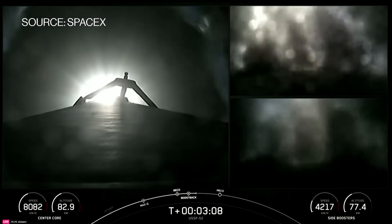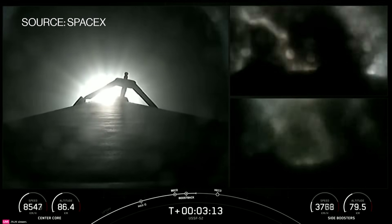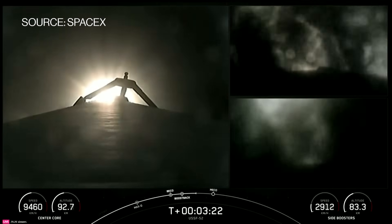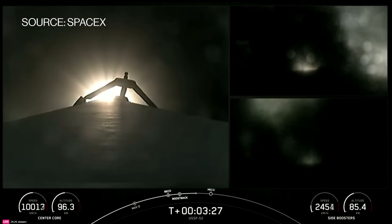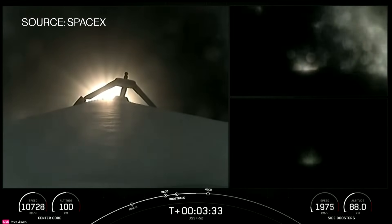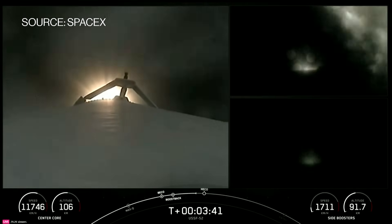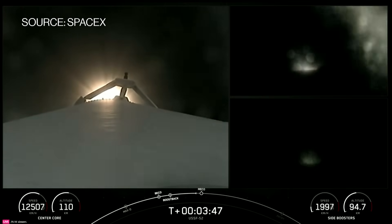The side boosters are returning to Florida under the power of three engines. Coming up are a few events in rapid succession: the conclusion of the side boosters' boost back burn, MECO, stage separation of the center core and the second stage, as well as SES-1 — the MVAC engine igniting on the second stage. SES-1 stands for second stage engine startup. Per the request of our customer, we will not be showing second stage views after SES-1. Additionally, our center core is expendable today, so we will not be attempting to recover it, but we will be following the side boosters back to land.